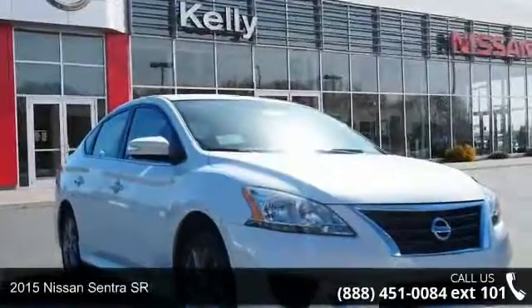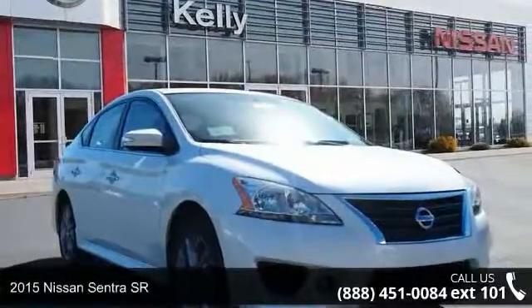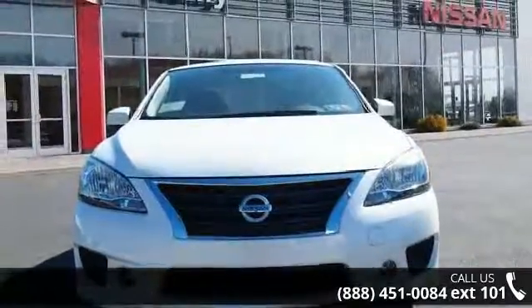Step into the 2015 Nissan Sentra SR. If you are looking for an automobile with great features, look no further.